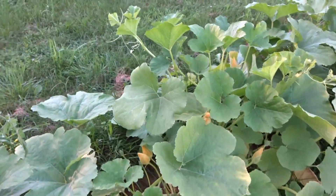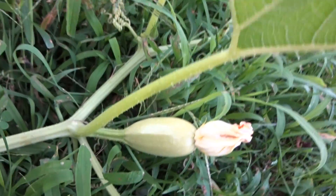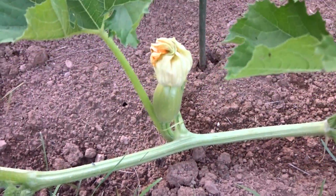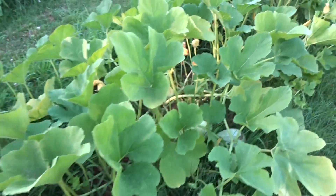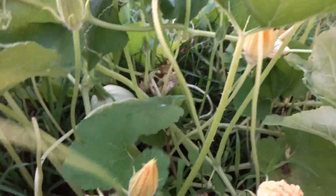Then the squash. Looks like it might be a spaghetti squash. An empty spot. Looks like another spaghetti squash. Here's a couple spaghetti squash. There's another one down in here. I think I'm going to have some squash.